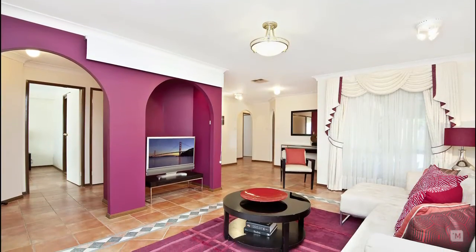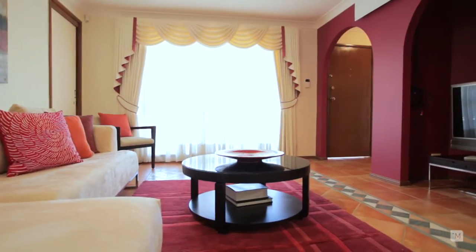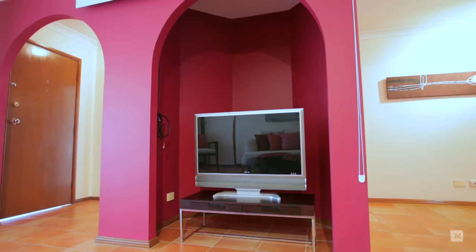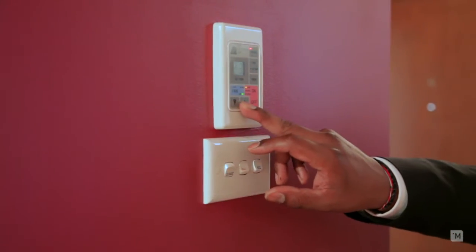Come with me, let's have a look through. From your first steps through this home, you will be greeted by this separate light-filled family area featuring custom-made curtains, space for a built-in bath, ducted air conditioning and alarm that runs throughout the home.